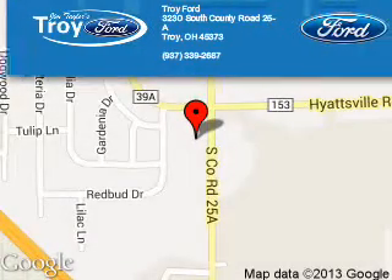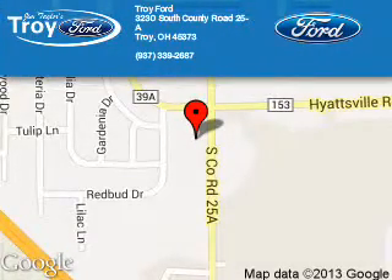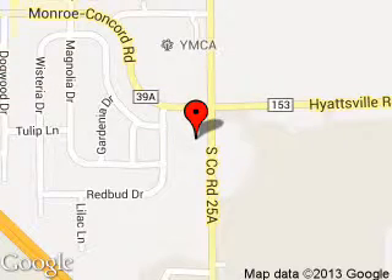Troy Ford is dedicated to doing everything possible to ensure that the experience you have selecting your next vehicle is a pleasant one. We are located at 3230 South County Road 25A, Troy, Ohio, 45373.